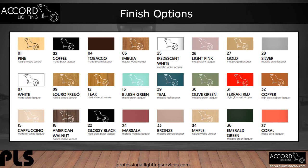Accord provides a wide range of finish options, from the wood veneer species to a solid color Italian lacquer painted finish. You can design the Accord product to complement any space.